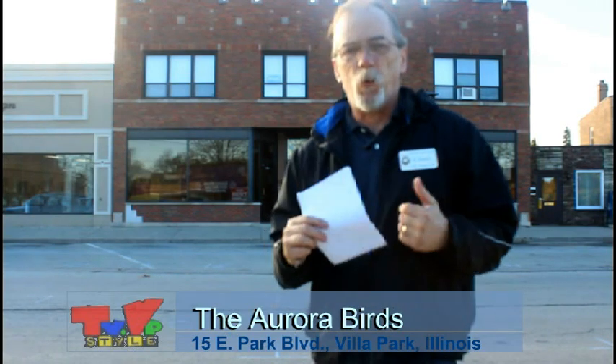Hello, I'm Al Stache from TVVP Style, here at 15 East Park Avenue in Villa Park. Behind me is a building that is going to be the new home for the Aurora birds. If you haven't been watching local news lately, you may not know about the hoarder discovered in Aurora, Illinois, just west of the Fox Valley Shopping Center on Shady Brook Lane, who is being ordered to remove 80 to 300 house pet birds from his townhouse. So let's take a look at what's going on here at 15 East Park with the Aurora birds.